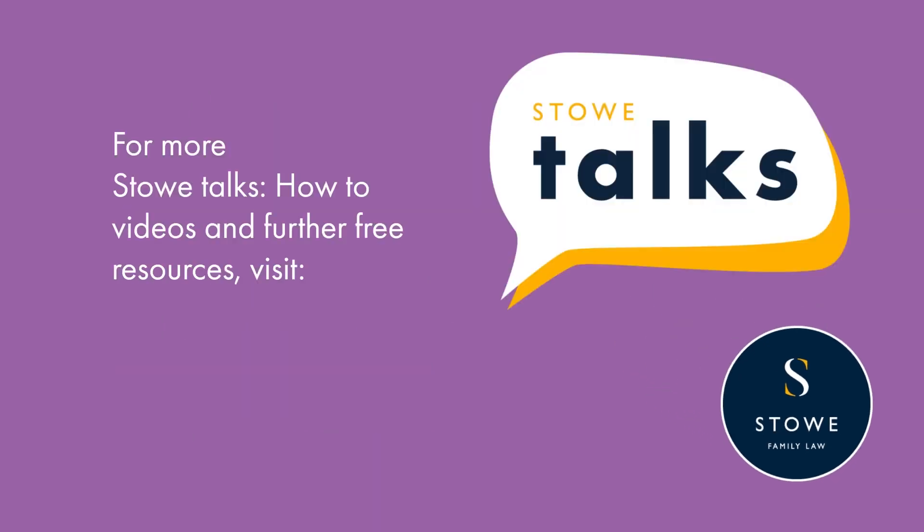For more Stowe Talks how-to videos and further free resources, visit www.stowefamilylaw.co.uk.